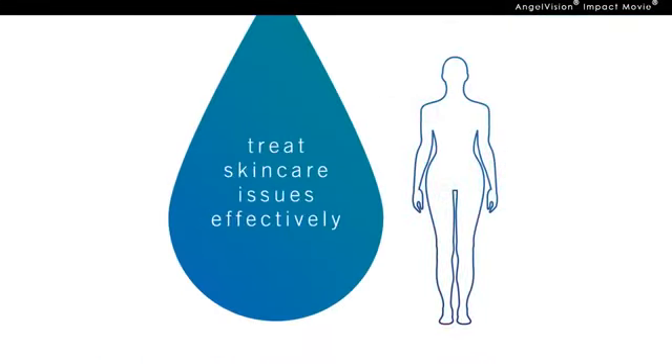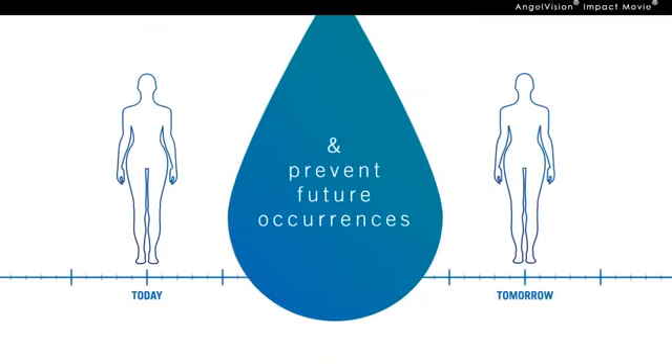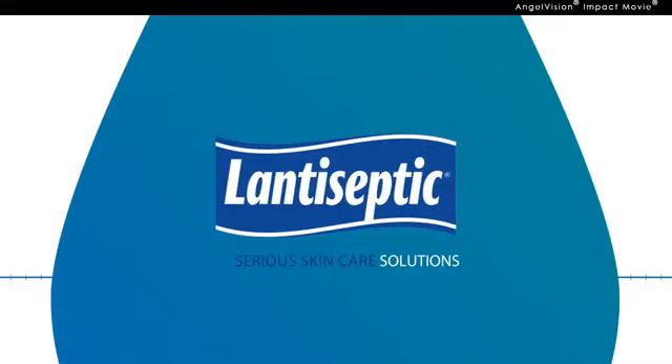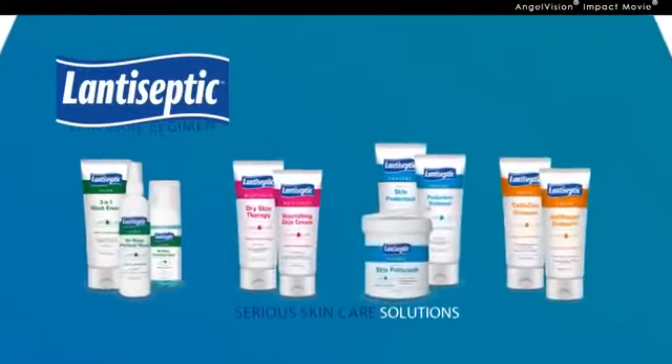You need a care regimen that effectively treats skin care issues and prevents them from happening again. The best way to do that is with a Lantiseptic Skin Care Regimen.